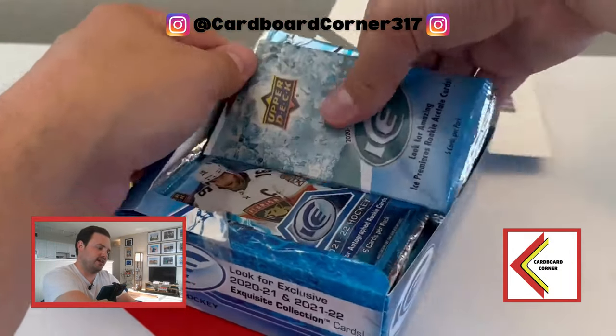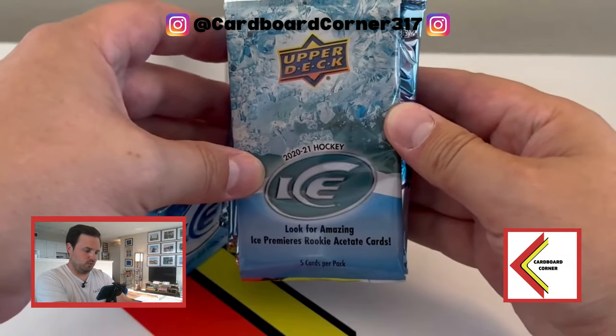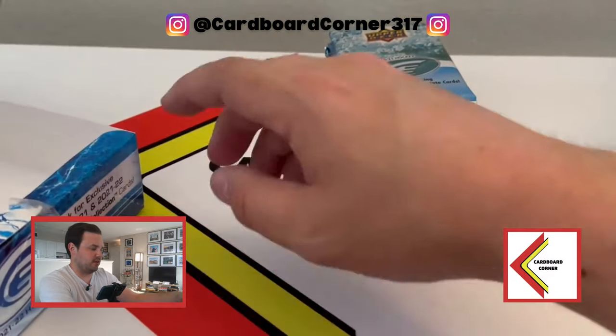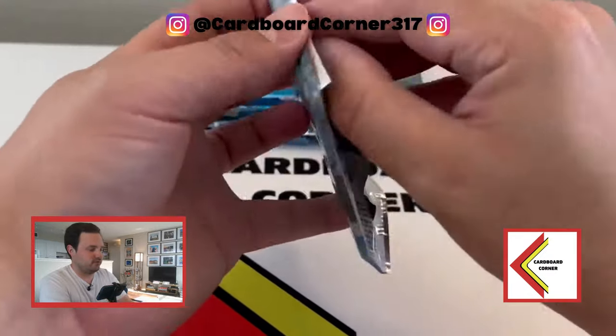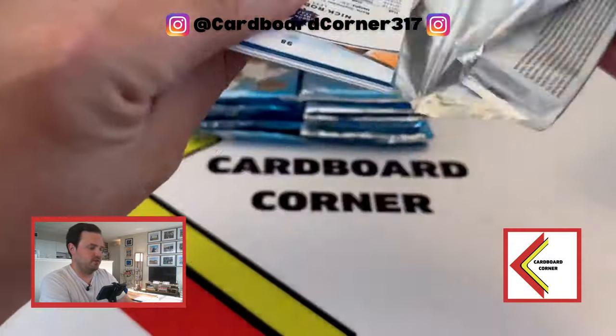So it looks like the bonus pack is actually a 2021 Ice Hockey pack - you can see right there, 2021 Ice Hockey. So we'll have to kind of see what we can get in there, but there's a chance at Kaprizov or Lafreniere rookies. Nice little bonus to start things off. We will do that pack first and foremost to see what we walk away with. Hopefully one of those nice rookie cards.